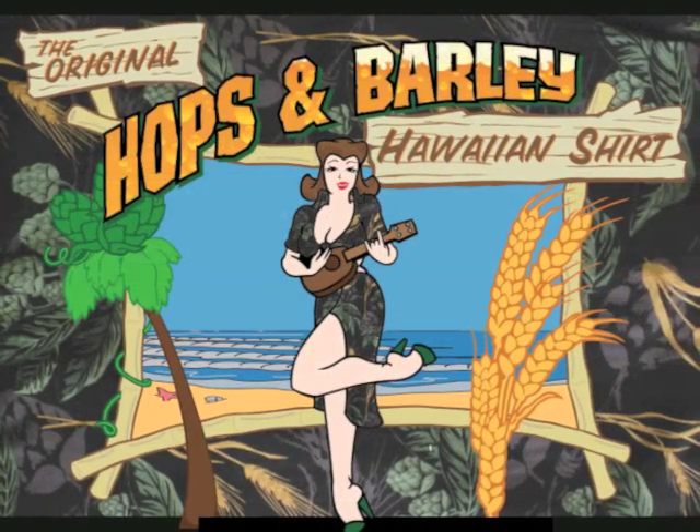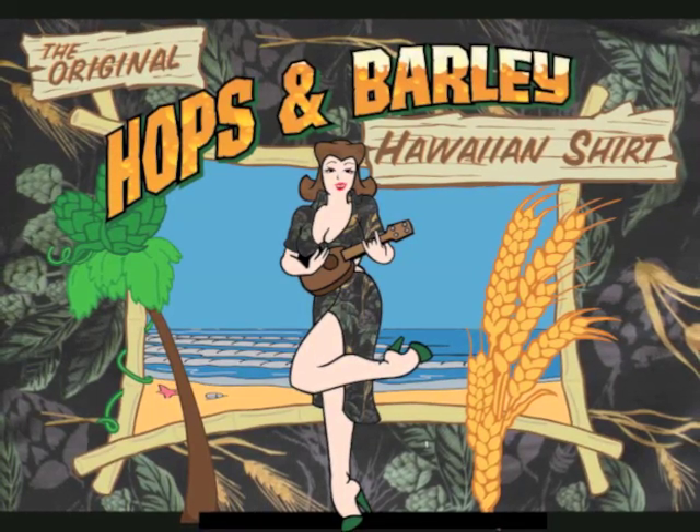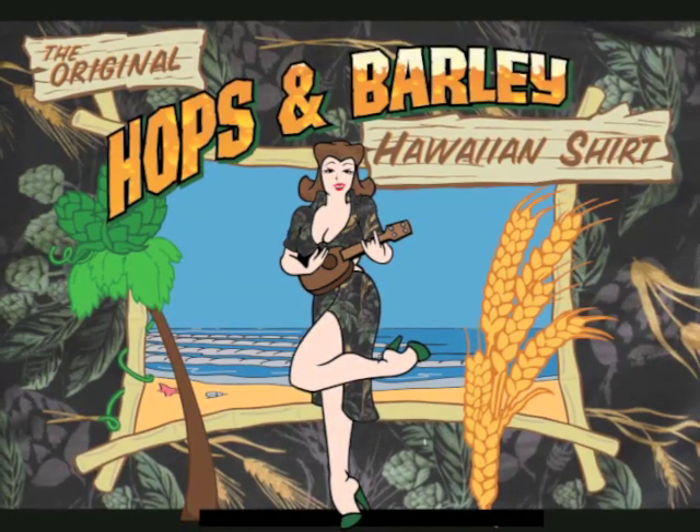Hi, I'm Mike Lozar and this is Brewery Art International. Today I'm here to talk to you about one of my all-time favorite pieces of apparel, the original Hops and Barley Hawaiian Shirt.